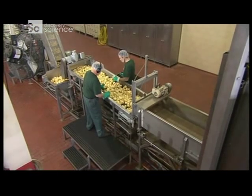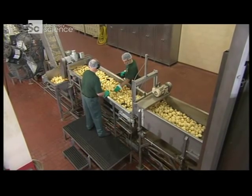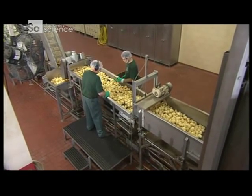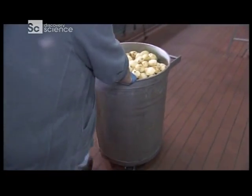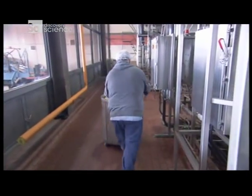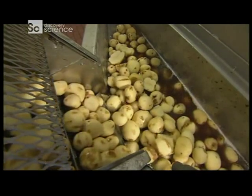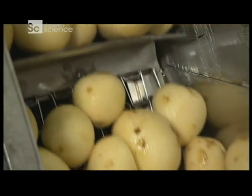Now that the potatoes have been stripped down, inspectors check for defects, trim them, and toss out any bruised or damaged pieces. But the discarded pieces won't go to waste — they're shipped to ranchers to use as cattle feed. As for the chip-worthy potatoes, they move on to the next stage of their journey.